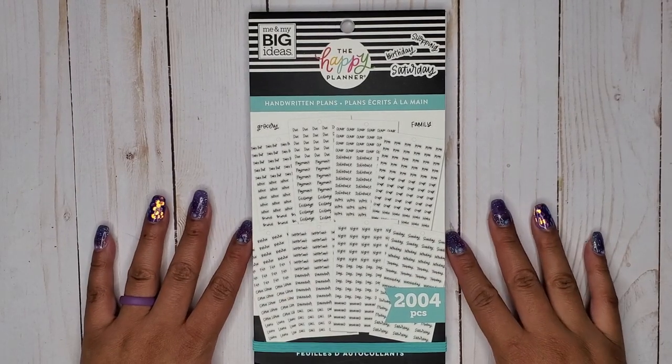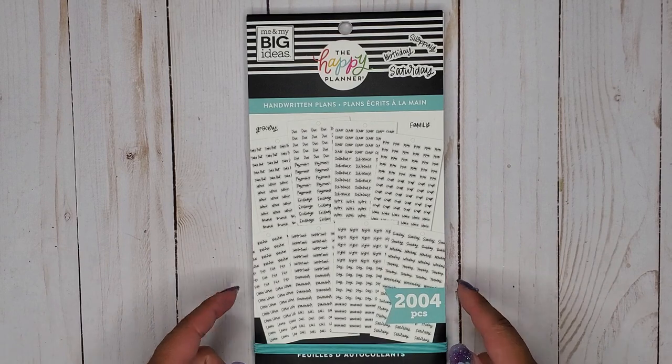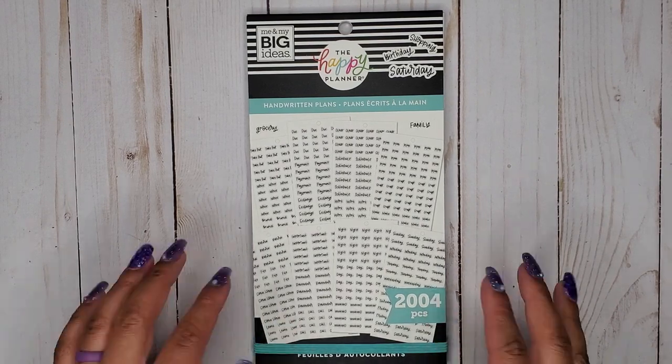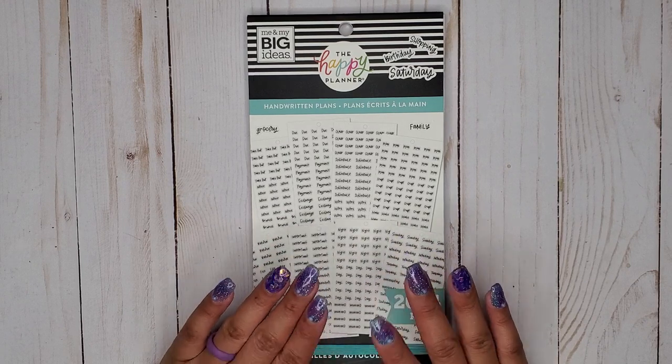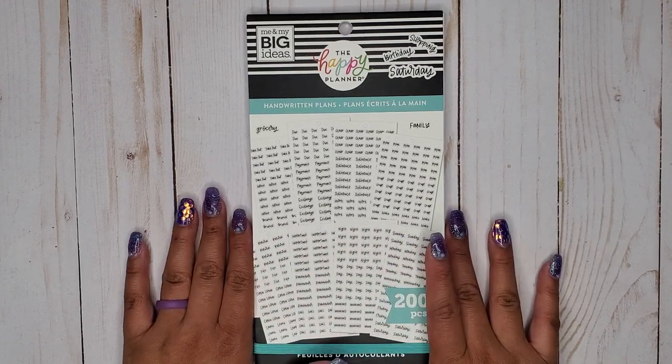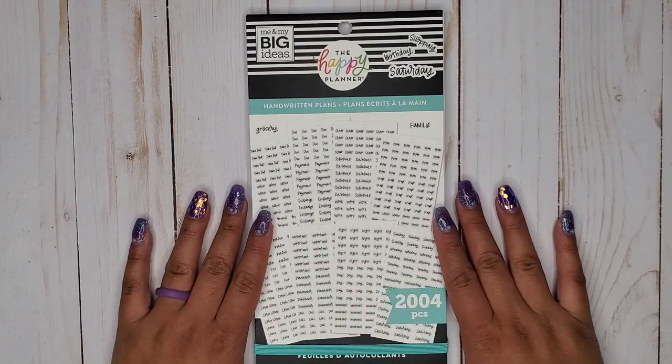Hi everyone, it's Jojo from MojoJojo Plans, and today I am doing a flip through of the new Handwritten Plans sticker book that the Happy Planner released about two weeks ago. I was finally able to get my hands on all six of the new ones — well, there are seven including Layered Florals, but I had already gotten that one from Zulily.